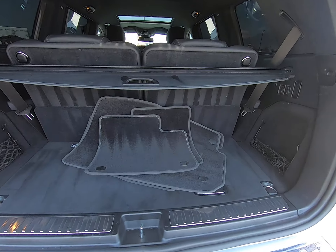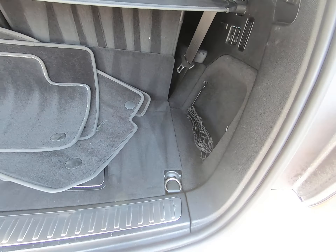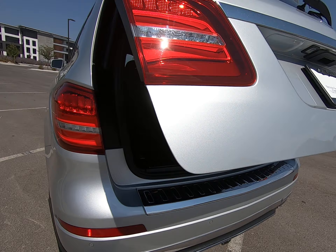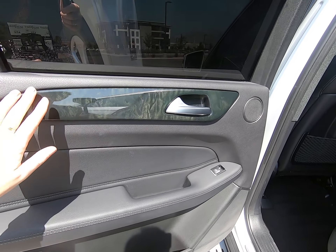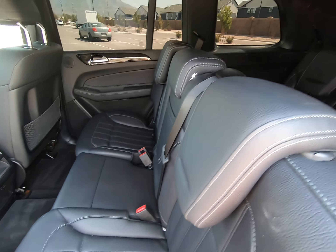We have a privacy shield here. Third row is set up. Here's your mats. Tinted windows in the back. Black star interior color with beautiful wood trim. You can see the seats are in fantastic condition.